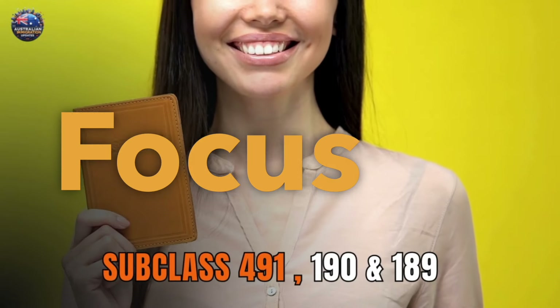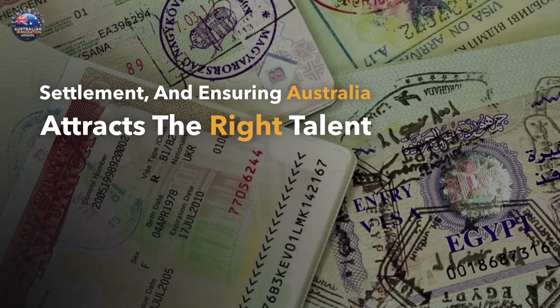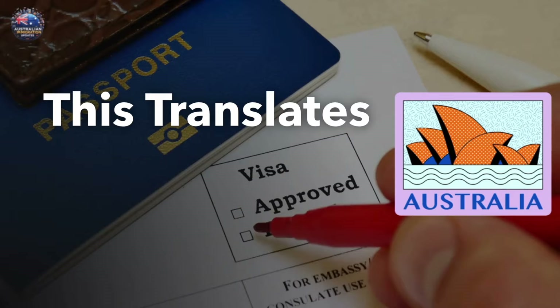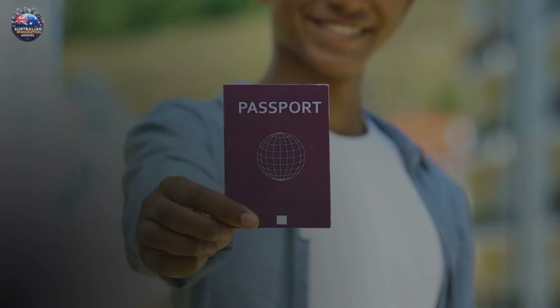The government's focus is on streamlining the process, prioritizing regional settlement, and ensuring Australia attracts the right talent for its economic needs. This translates to faster processing times, particularly for regional visas, and a more targeted approach to skilled migration.